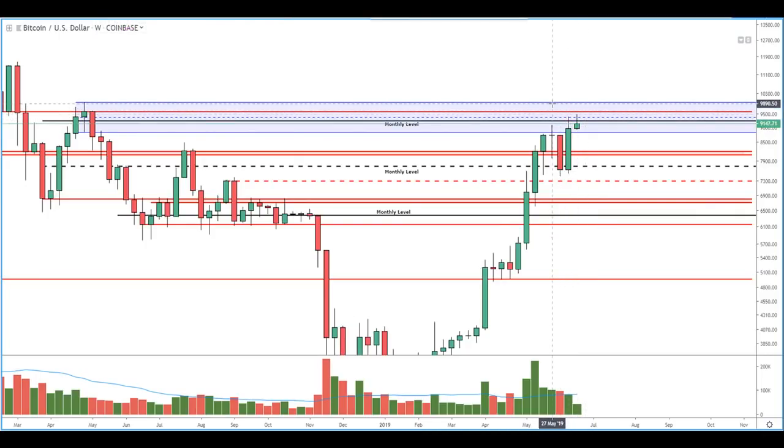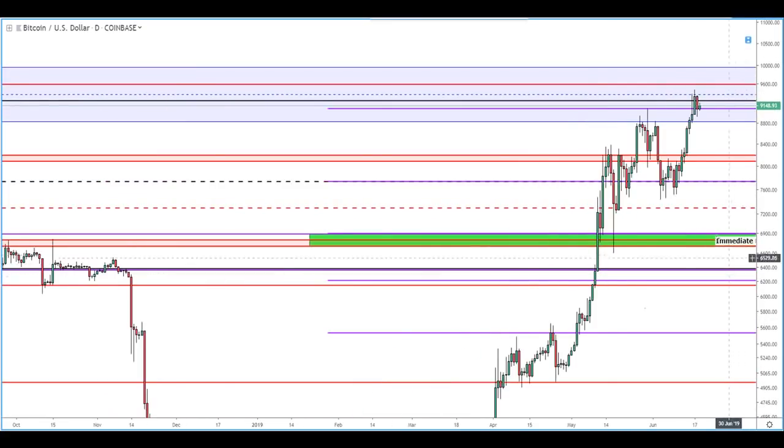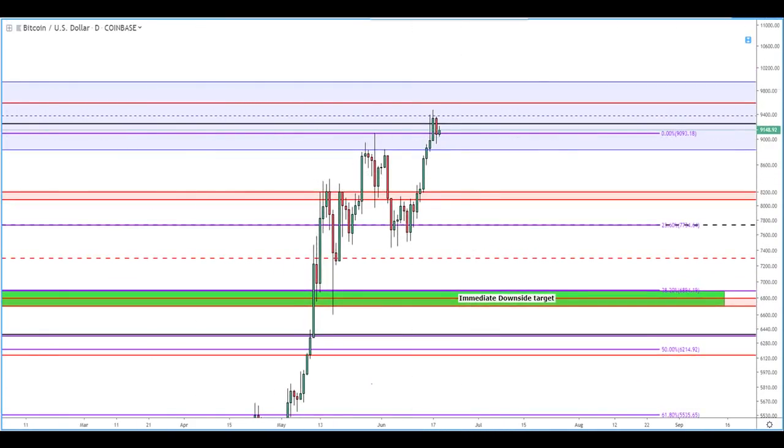The weekly candle is still only halfway formed, so not a whole lot of information can be gathered from our current candle. But one thing we can see is that the previous weekly candle was a bit of a bullish engulfing candle and it did pop into the supply zone. As we look at the daily timeframe, keep an eye out for the weekly level outlined here by this black solid line. The daily has so far been unable to close consistently above — we did see a close, but it got rejected on our last candle.